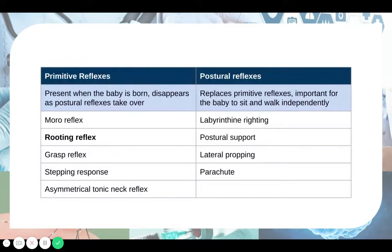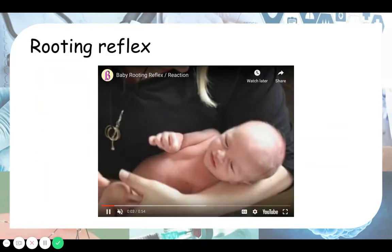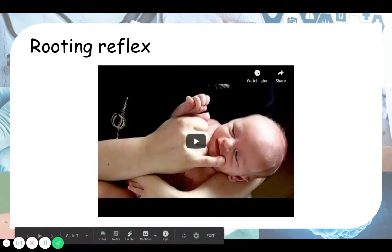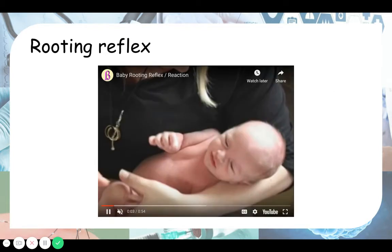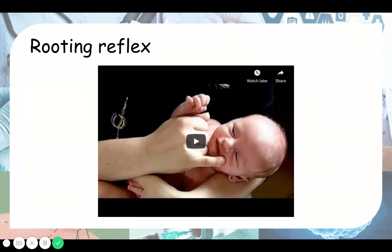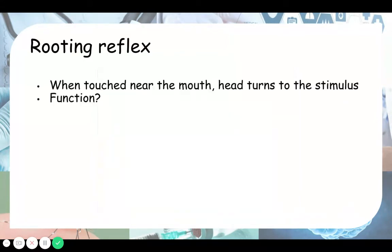The next reflex is the rooting reflex. When touched near the mouth, the head turns toward the stimulus — that's the rooting reflex. You can see the baby also goes and sucks the finger, so it occurs together with the suckling reflex. The function of the rooting reflex is to help the baby breastfeed — to help the baby get milk from the mother by turning toward the nipple and sucking.